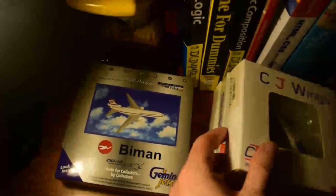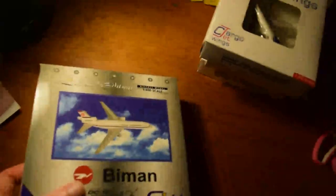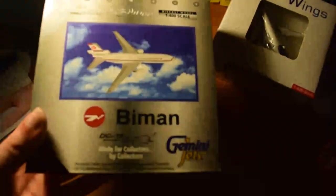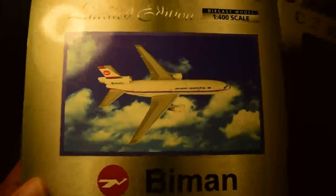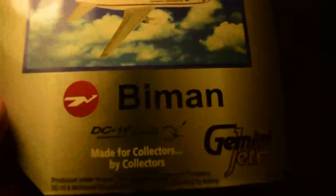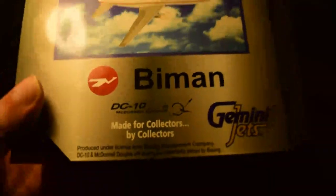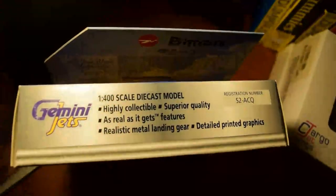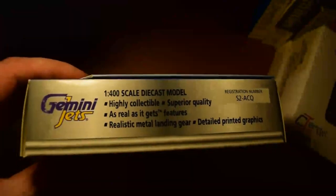Let's unbox the oldest one first. Here we have the box — classic Gemini Jets colours and everything. It's got like the bulk metal graphics, a high angle view of the aircraft flying, then the airline and logo, aircraft type, and manufacturer logo.